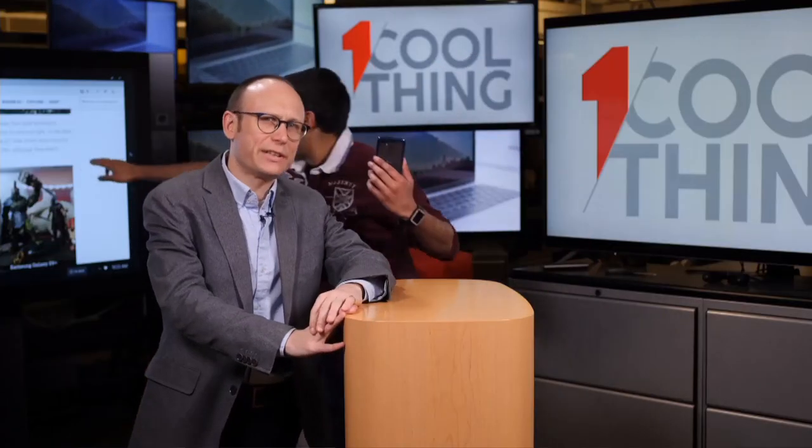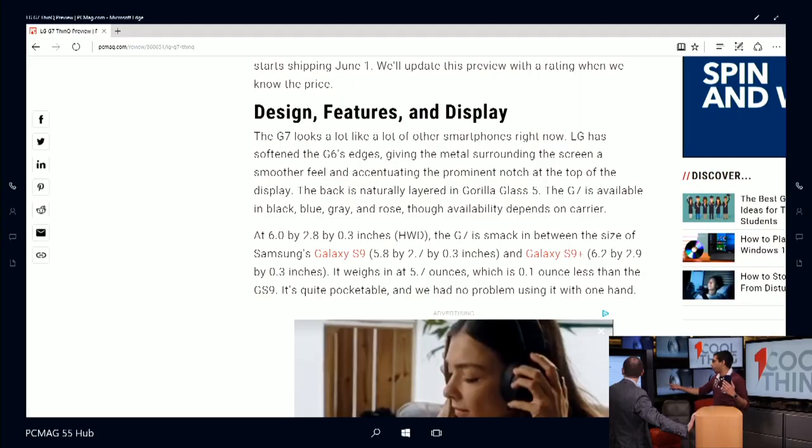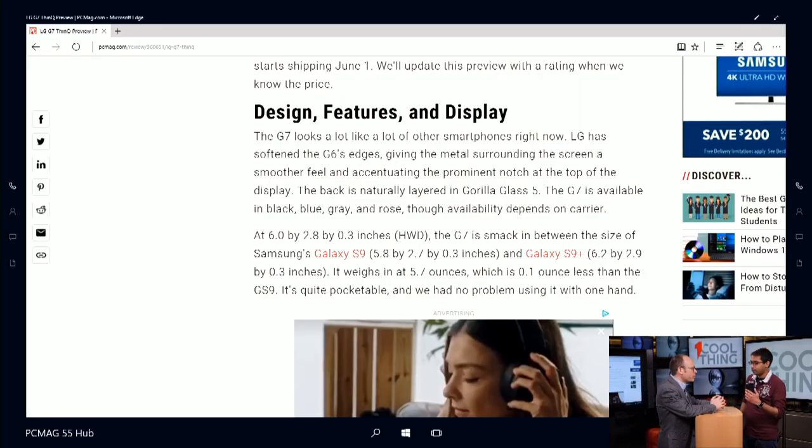Will it come in different colors when it launches? Yes — it comes in black, blue, gray, and rose, though it won't be the same colors on all four carriers. It's going on pre-sale around May 24th and on full sale around June 1st. Over the next couple of weeks we will hear more about the pricing and availability of the LG G7 ThinQ, but this is a very encouraging phone. It looks very competitive against the Samsung Galaxy S9 and S9 Plus and other leading Android phones, and we're feeling good about this one.